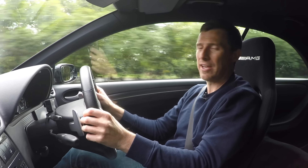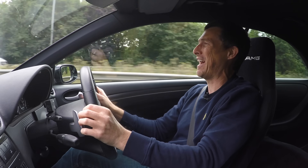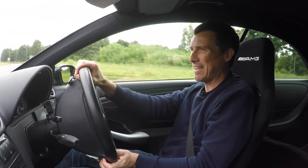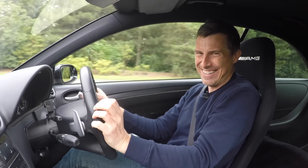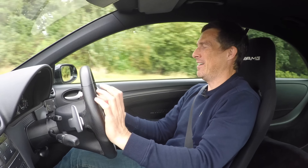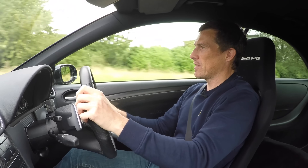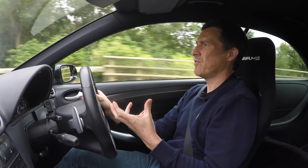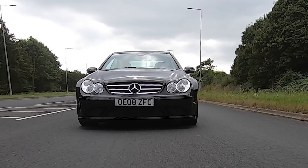Finally, time to see what this CLK Black Series is like to drive. That 6.2-litre naturally aspirated V8 just sings and sings all the way to its 7,000 rpm red line. It is an epic engine and makes a real fruity noise. Obviously you get that in the normal CLK 63 too, just with a bit less horsepower. What is this Black Series in particular like to drive? Well, even though it's got stiffer suspension, it actually feels better over bumps than the standard car — that's often the way with uprated suspension. The way this one's been set up is really, really nice.